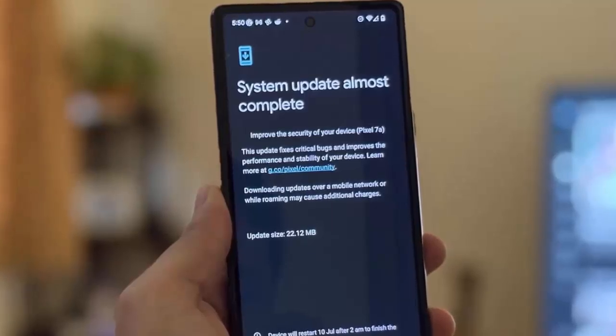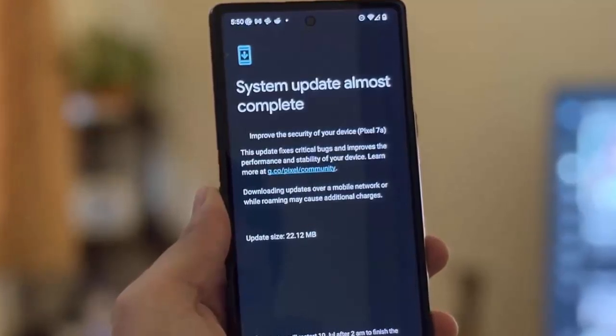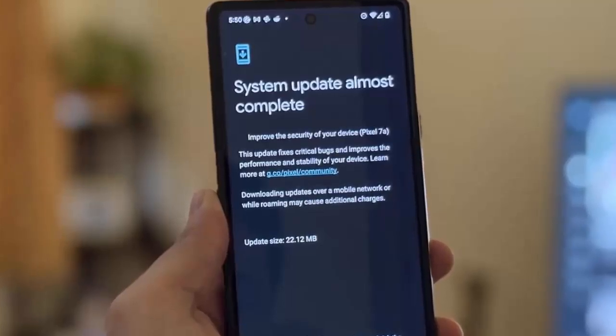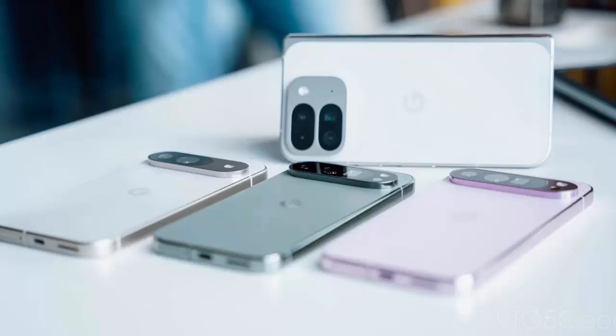If your Pixel hasn't notified you yet, you can manually check by heading to Settings > System > Software Update > Check for Updates.